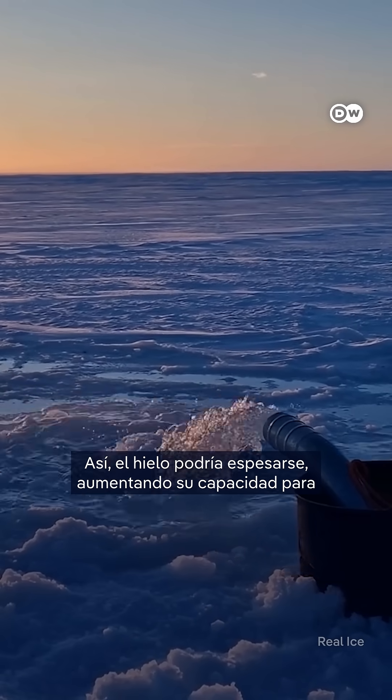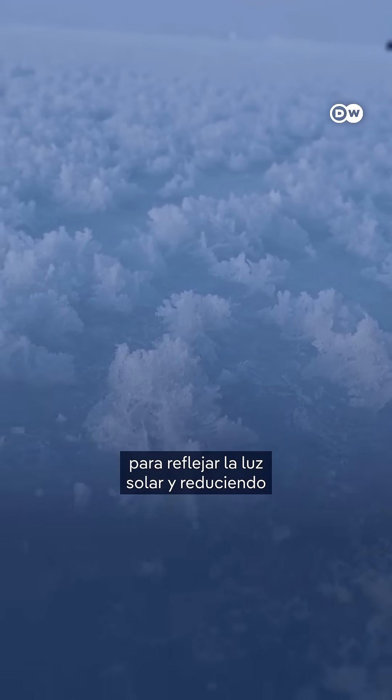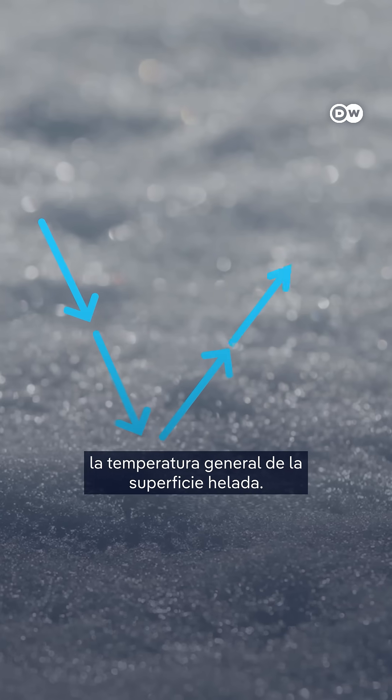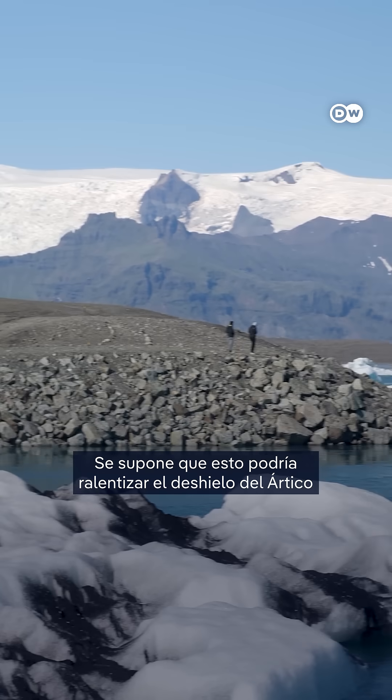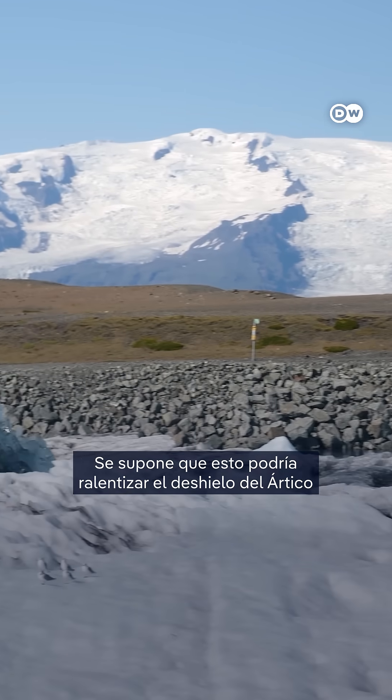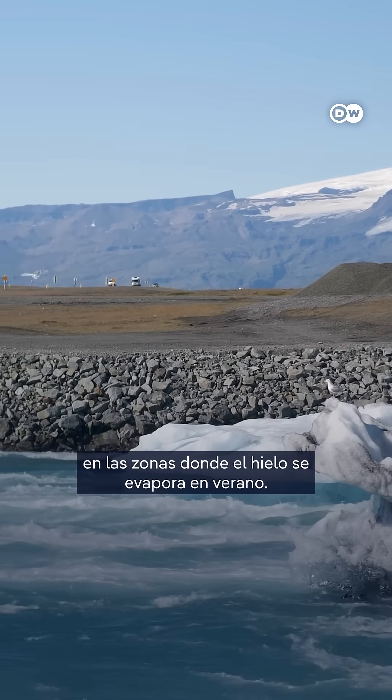That's how the ice might thicken, increasing its ability to reflect sunlight and lowering the ice's overall temperature, helping it to survive the warmer summer months. This is supposed to potentially slow down the Arctic melting process in areas where the ice disappears in the summer.